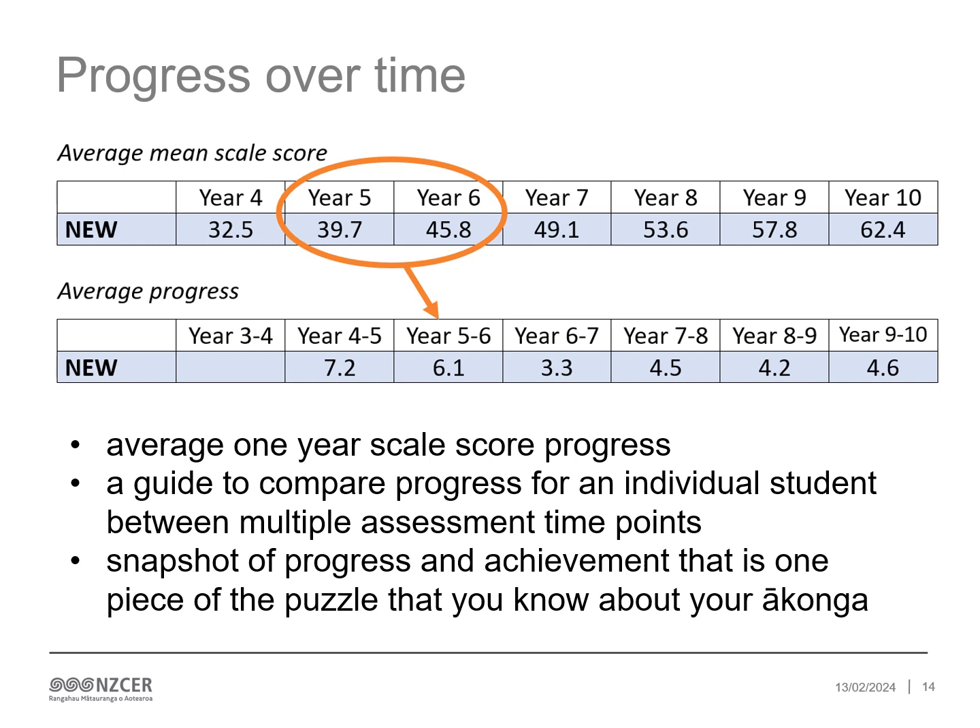We can consider progress for ākonga using scale scores. The table above indicates the average of one year's progress using the difference between two points — in this case between year levels. For an individual ākonga, the impact of any scale changes on their scale score will almost always be within error, so you can still reliably track their progress across time using scale scores as long as the margin of error is taken into account. We will update the progress data information sheet and have this available online.